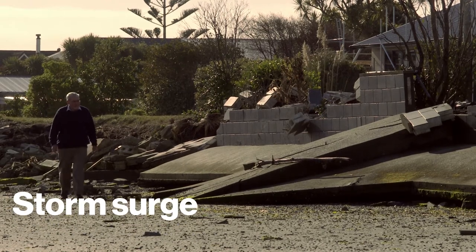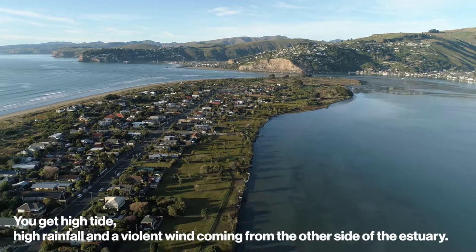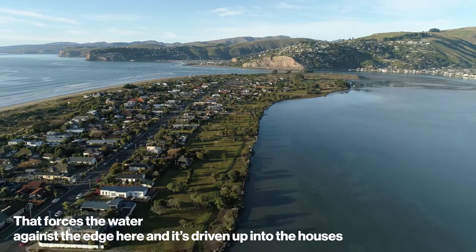What that means is that you get a high tide, you get high rainfall, and then you get a pretty violent wind coming from the other side of the estuary, and what that does is force the water against the water's edge here, and the water is then driven up into the houses.